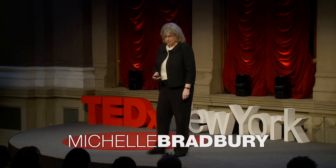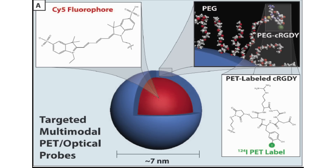Hi everyone, I'm going to give you a quick run of what we're doing in the operating room with a small particle that we have developed with Cornell University. Here it is — it's a silica particle.